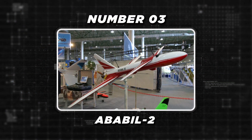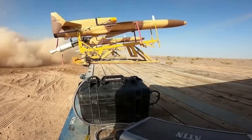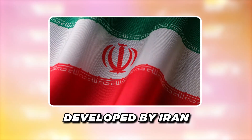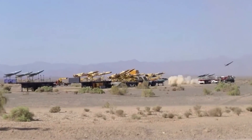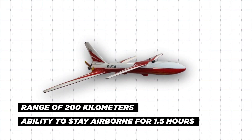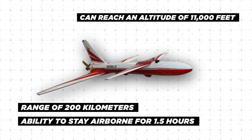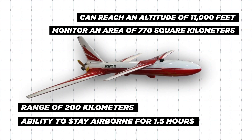Claiming the third spot on this list is the Ababil-2 tactical drone. The Ababil-2, part of the Ababil series developed by Iran, is a tactical unmanned aerial vehicle known for its reconnaissance, surveillance, and attack capabilities. This low-cost drone is designed for various missions and has a range of 200 kilometers, with the ability to stay airborne for 1.5 hours. It can reach an altitude of 11,000 feet and monitor an area of 770 square kilometers during surveillance operations.